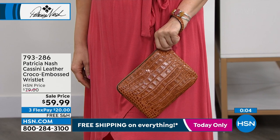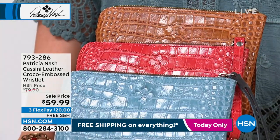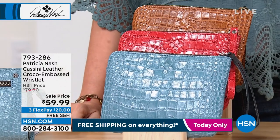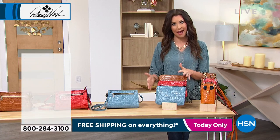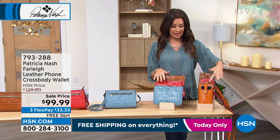That croco looks so rich. You can't get croco embossed leather with all that hand detailing for $59.99. So start thinking about gifts — we don't offer these prices all the time. And when these are sold out, they're sold out. Patricia is usually introducing new items, so you're definitely going to want these now.